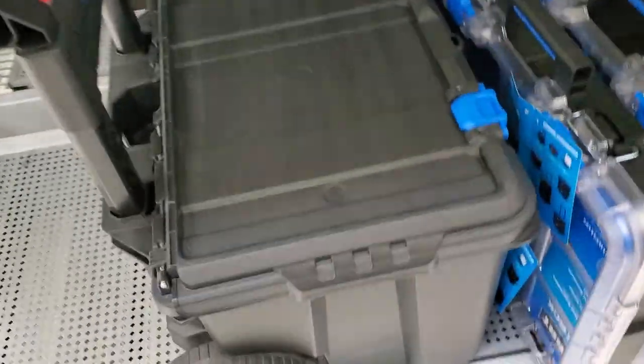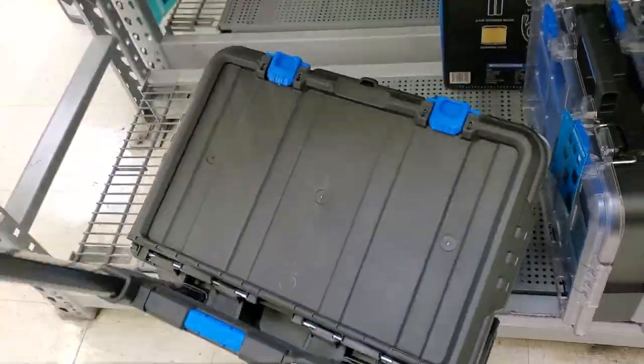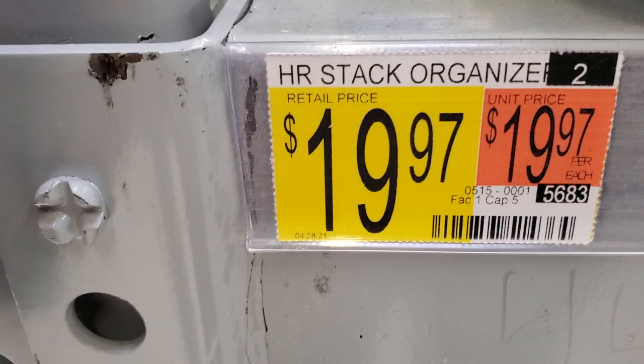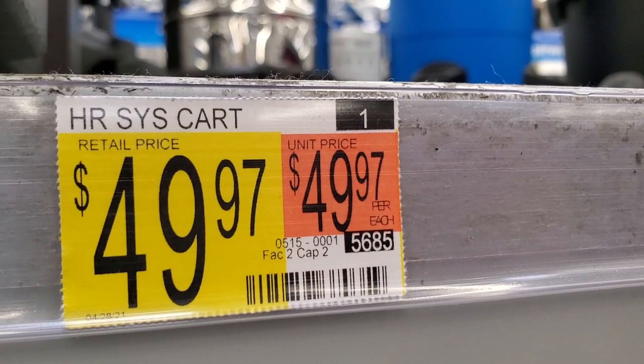A lot of the toolboxes you see here are in the wrong section — they're just mixed around. This rolling toolbox is a really nice box and a great value. It feels pretty solid, not loose or flimsy, with enough room for power tools. It has nice latches — plastic and metal in parts. The organizer is $19.97, the toolbox is $24, and the cart system is $49.97.